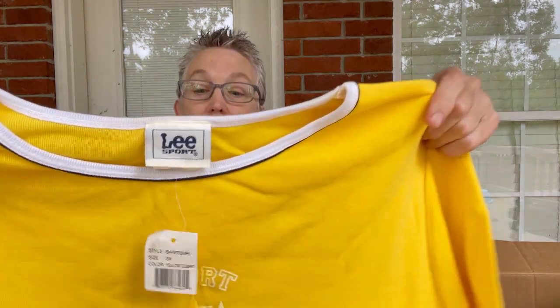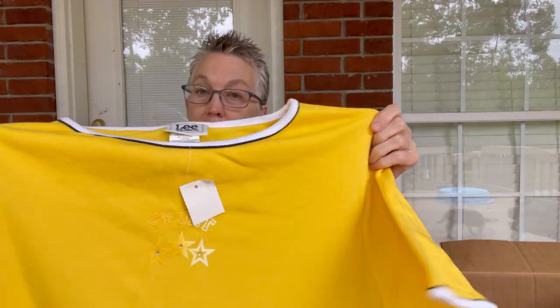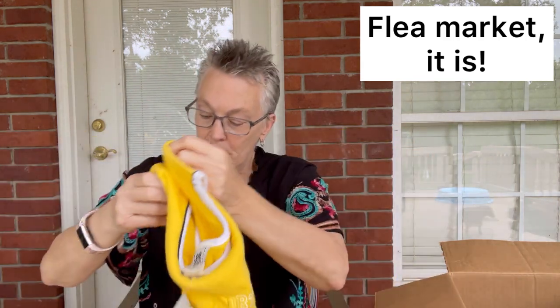This is Lee Sport and it is a 3XL. I will check comps on this, but I'm betting this is going to my flea market booth — I may be wrong. New with tags. We'll see. If I'm not putting it in my flea market booth, you'll notice I've been putting things right there.